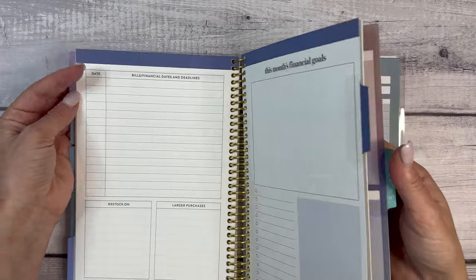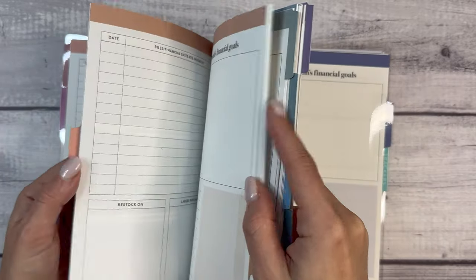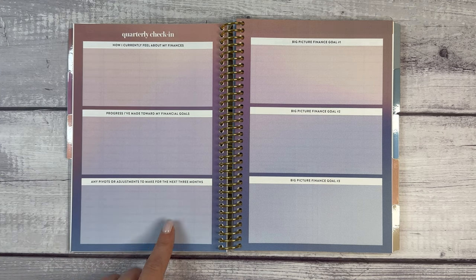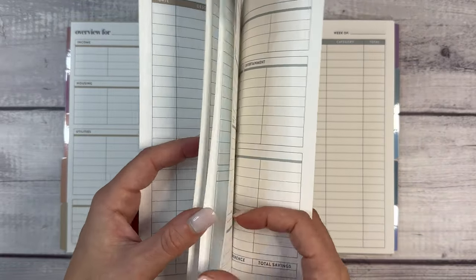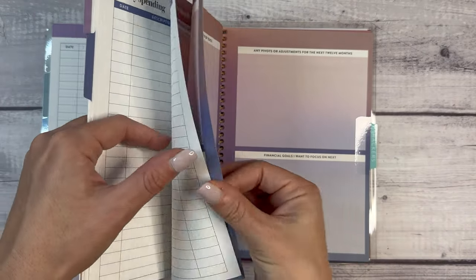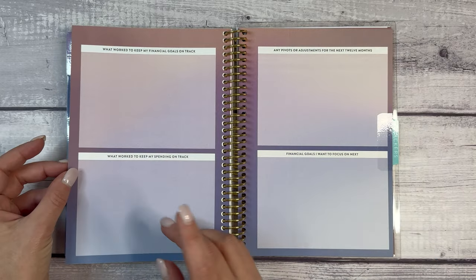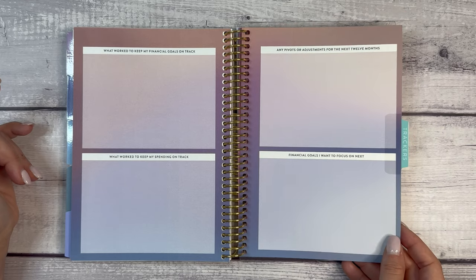I'm assuming it's 12 months. Wait, there's more in the back — we missed a quarterly check-in. After three months, you get: how I feel about my finances, progress I've made, any pivots or adjustments to make for the next three months. Monthly or quarterly budget reviews are so important. And then at the back there's a 12-month budget check-in — how I currently feel about my finances, progress toward financial goals, progress on saving or investing, progress on paying down debt, what worked to keep spending on track, and any pivots for the next 12 months.